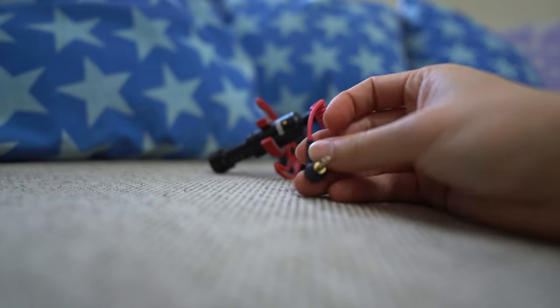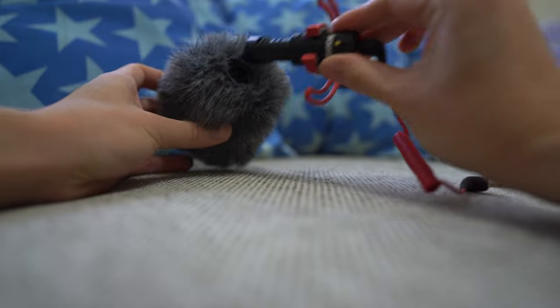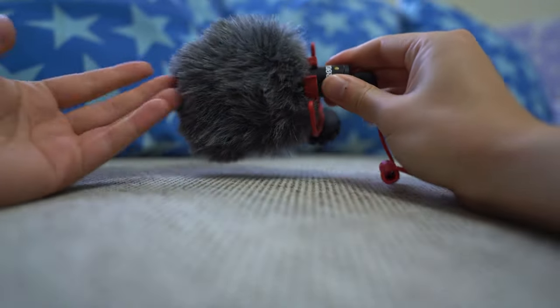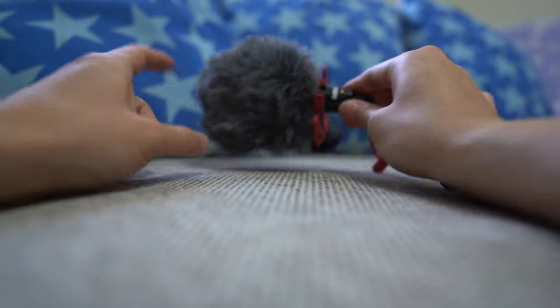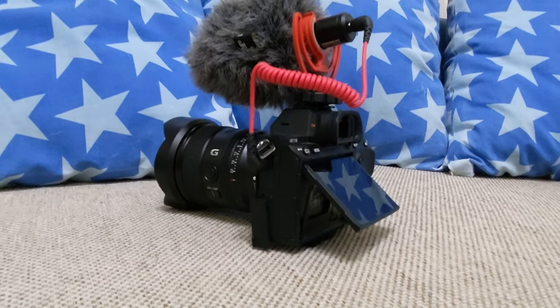The VideoMicro also comes with a wind sock or wind muff, and it's basically mandatory to have this on the microphone. Otherwise, when you're outside and there's a little bit of breeze, the microphone will actually pick up that breeze in your audio. So you basically have to put this on the whole time.